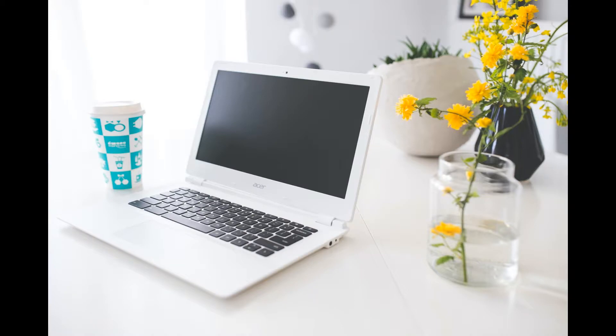Asus E403-SA. This laptop is somewhat tolerable, though it has small storage.